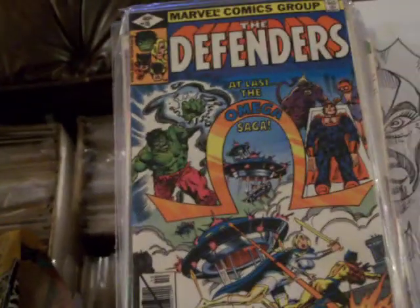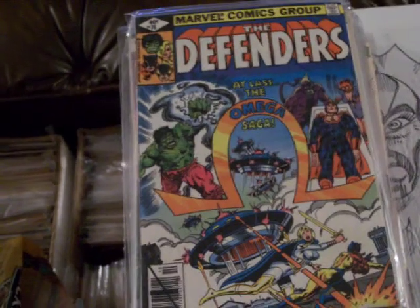Part 2 is coming up of Marvel Comics — The Defenders — from graphic-illusion.